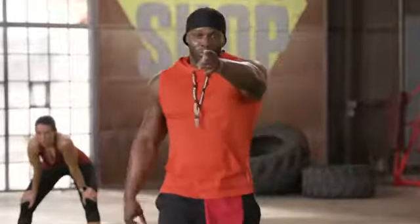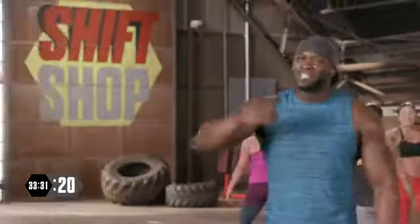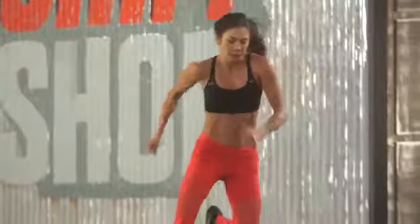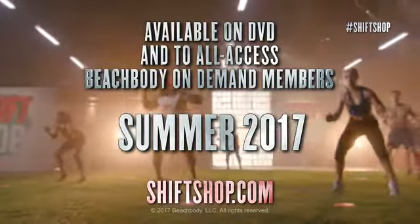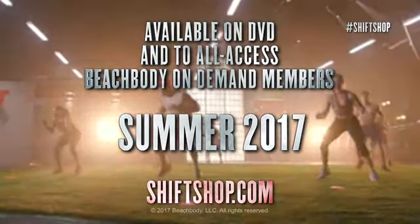And when you combine all that with his undeniable positive motivation — this is what I'm talking about right here. Push yourself. It's already in you. Everything you need is internal. The Shift Shop's three-week ramp-up program is everything you need to shift your body and get jaw-dropping results in only three weeks. When you leave the Shift Shop, you can conquer anything you want. Let's get better. I'll see you tomorrow. Available on DVD and to all-access Beachbody On Demand members, coming summer 2017. Go to ShiftShop.com.